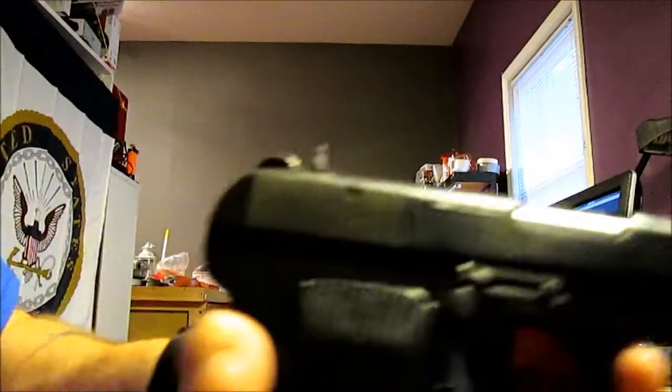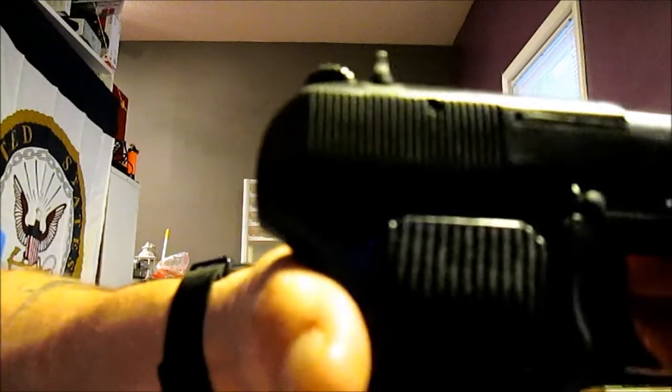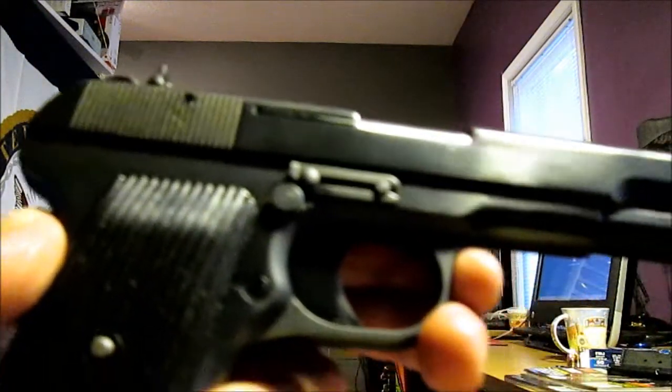It's chambered in 7.62x25 Tokarev, and I would say the gun itself is in absolutely stunningly nice shape. I can see the bluing on there.